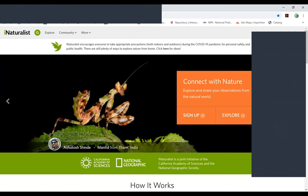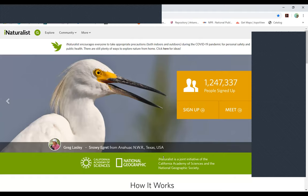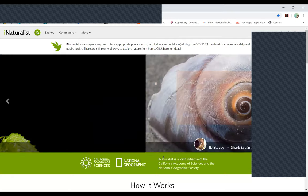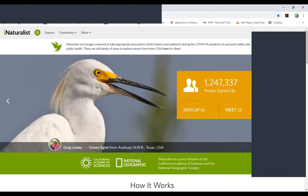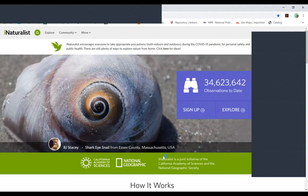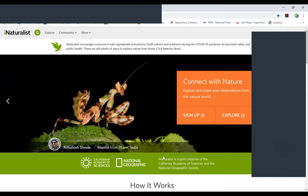My previous title was land management technician, and I coordinated a lot of our non-native invasive species removal projects on our state-owned natural areas. Currently I'm what they call the habitat coordinator for the Arkansas Natural Heritage Commission. I do the same type of work, but I'm helping to manage larger projects where we have contractors come in with heavy equipment, or larger hand crews of 25 to sometimes 45 individuals that remove non-native species by hand using machetes and chainsaws.